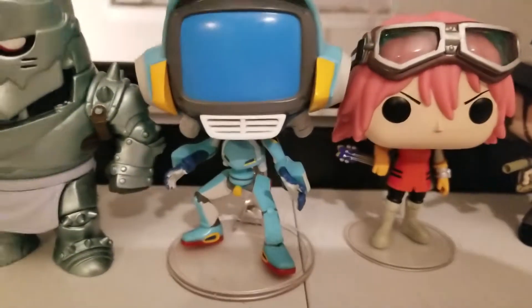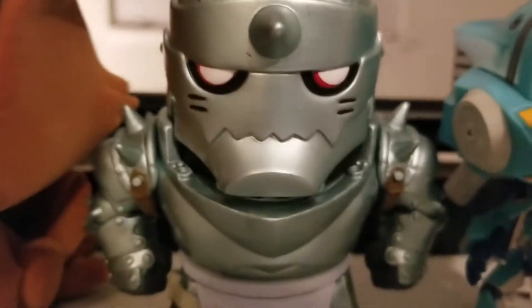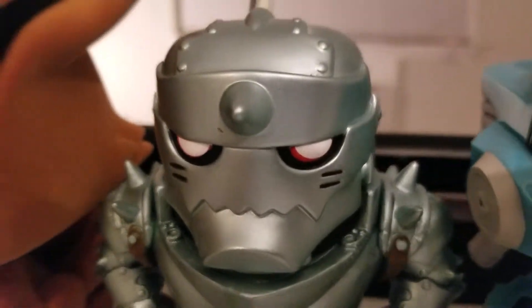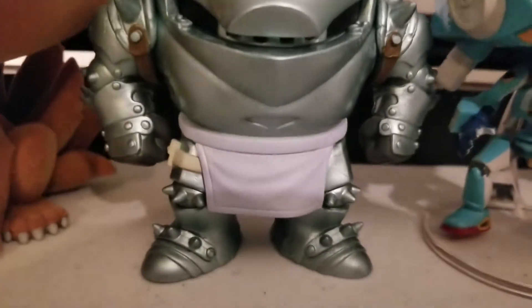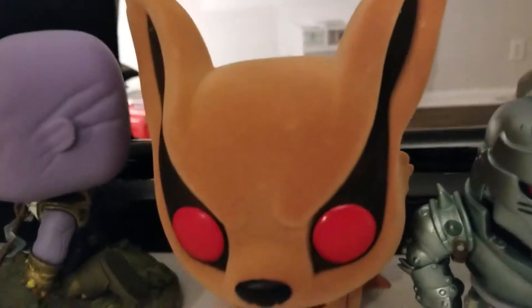For the coolio one, one of my favorites is Alphonse and his brother. I'm not a big Naruto fan — I'm about to get back into it — but I like the Funkos.